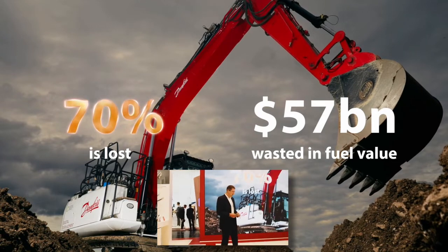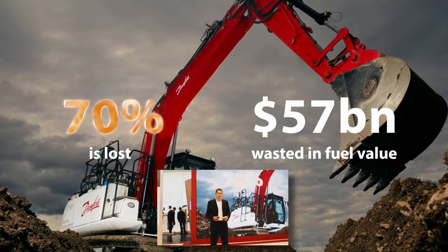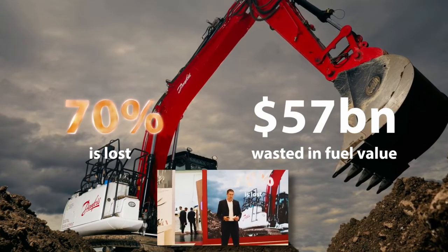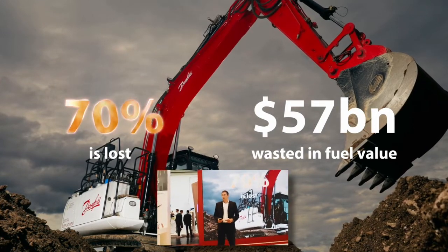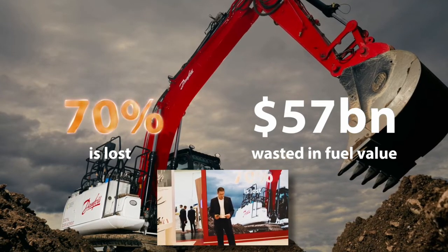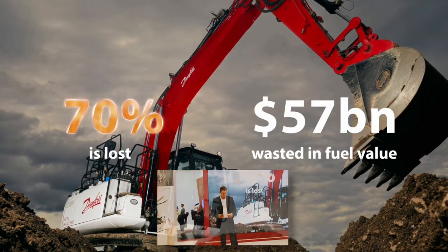However, hydraulics are very good at what they do. They're compact, they're robust, and they're highly controllable in the right hands to get productive work done. In today's world, we have to acknowledge that most excavators are actually diesel powered. We have growth in electrified machines at smaller sizes, but really in the production classes, we're still seeing diesel machines for the foreseeable future.